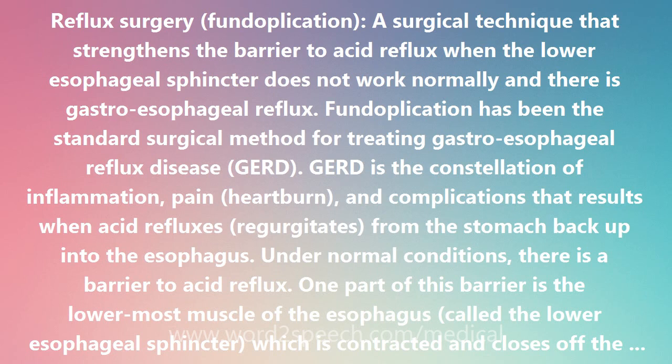Fundoplication has been the standard surgical method for treating gastroesophageal reflux disease, GERD. GERD is the constellation of inflammation, pain, heartburn, and complications that results when acid refluxes, regurgitates, from the stomach back up into the esophagus.